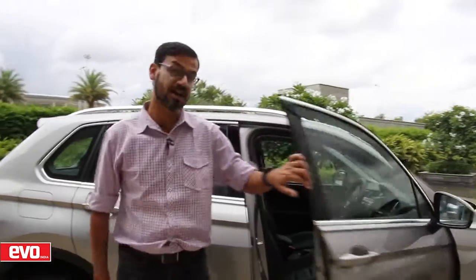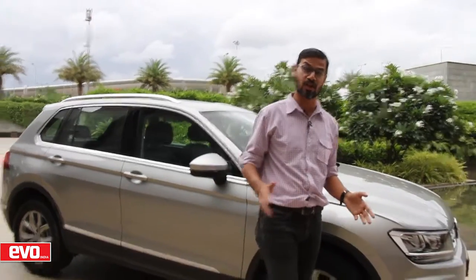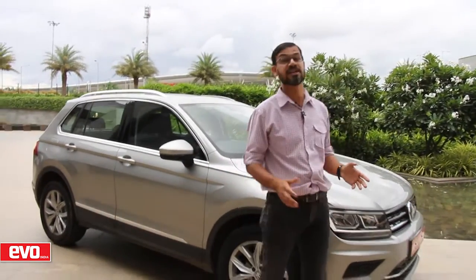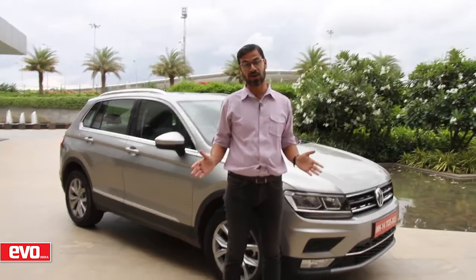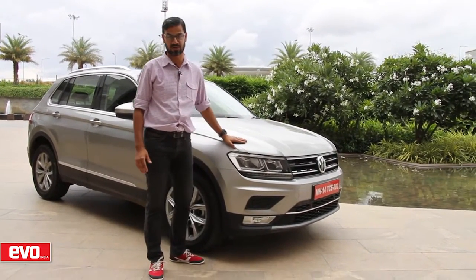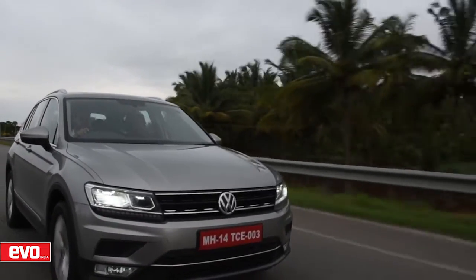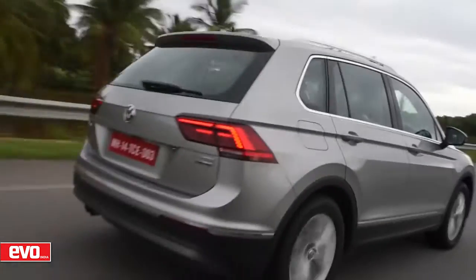So here we are, back in Bangalore — seven hours since we started off in Chikmagalur this morning. In those seven hours we have run over 250 kilometres. With its excellent ride quality, great dynamics, strong willing motor, and plush interior, the Tiguan makes short work of long distances. It's pretty loaded too.